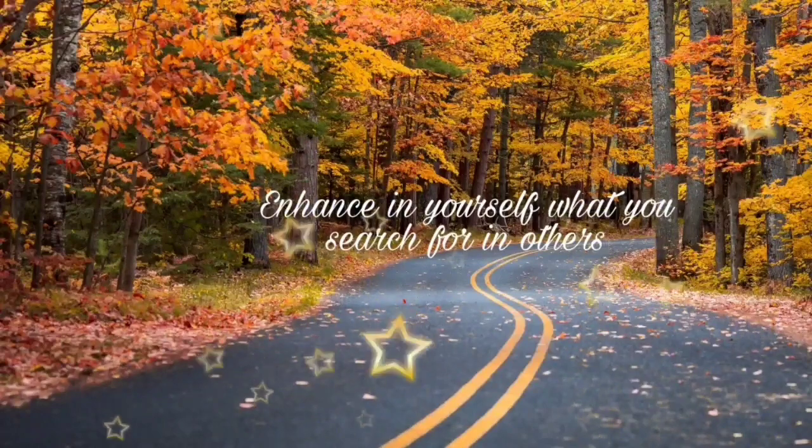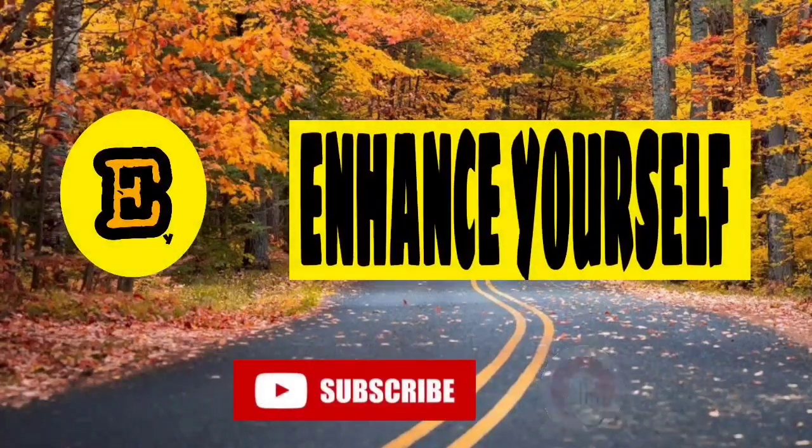If the solution that I provided to you was helpful, please subscribe to my channel and click on the bell button.